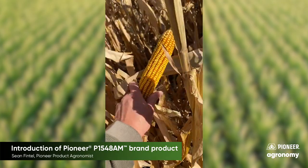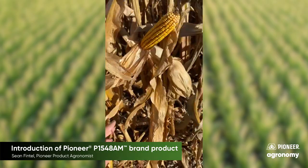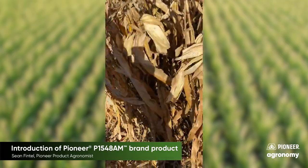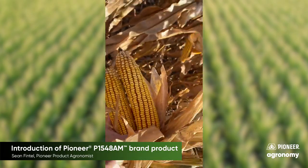At this location in 2019, P1548 AEM yielded 252 bushels per acre, which shows that this Aquamax hybrid also performs very well in high-yield irrigated environments. You'll also find that this hybrid does have some ear flex as well. The ear on the right is representative of the type of flex that you could expect to see.